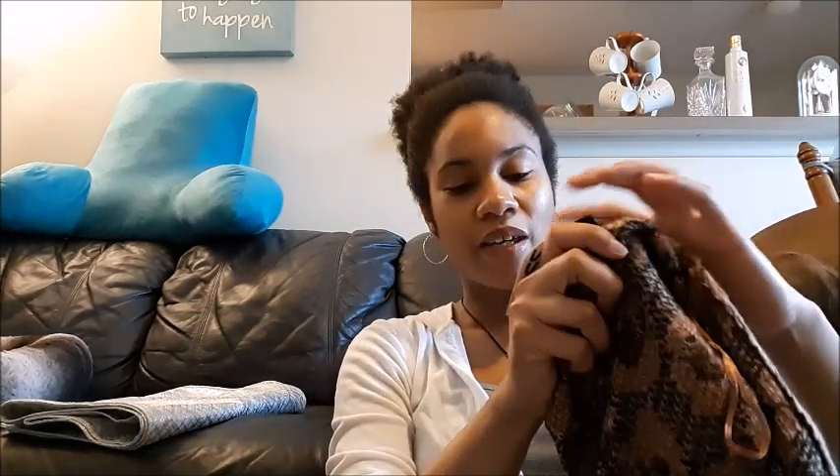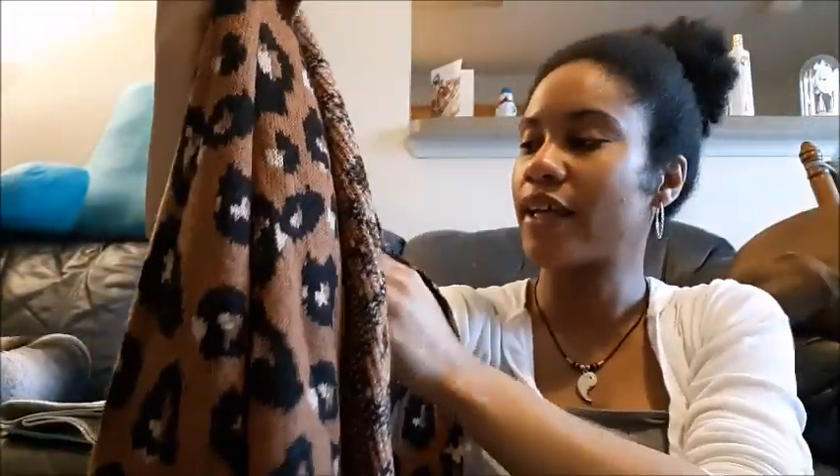I saw this in someone else's video and thought it was so cute. It was $17.99 and it was clearance to $3.49. It's a sweater with a dark sort of leopard or cheetah print brown. It doesn't have a closure — I usually like sweaters to have closures — but I felt like it was so cute when I tried it on that it was worth it, especially for how much it dropped in price.